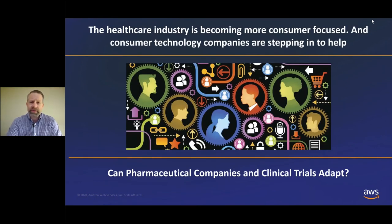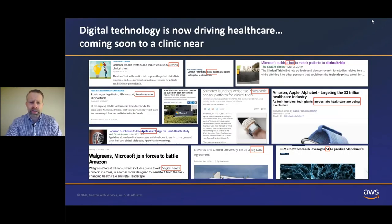I want to set the stage first. The healthcare industry is becoming more consumer-focused, and consumer technology companies are stepping into healthcare. The question from a pharmaceutical company perspective is how can we adapt, and how can clinical trials adapt? Because we're either going to be collaborating with healthcare and technology companies or competing with them. Many pharmaceutical companies have started collaborations and those have gone well, but it's not something that's rolled out more widely or been accepted across the industry. It's clear that digital technology is now driving healthcare.